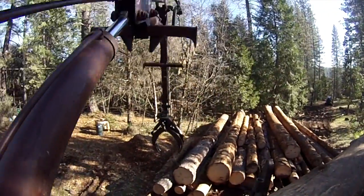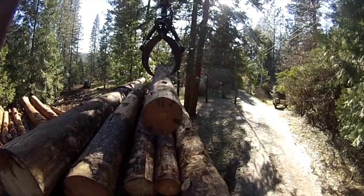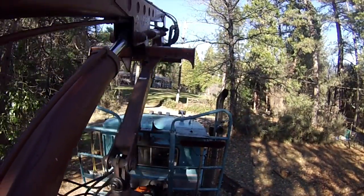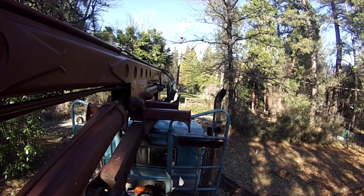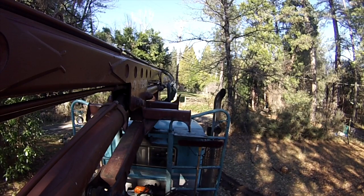There's only might get one more little log on here. There's the self-loader loading a load of logs — hope you guys enjoyed it. Thank you for watching.